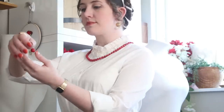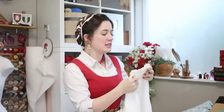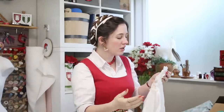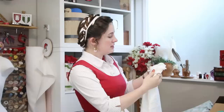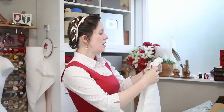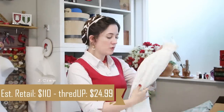I really like the ruffled collar — trying to get some of those 16th century vibes. It's obviously not the same way they would have done a ruff or ruffled collar, but evocative of the vibe I'm going for. This is from J.Crew and was originally $110, but I got it for $24.99.